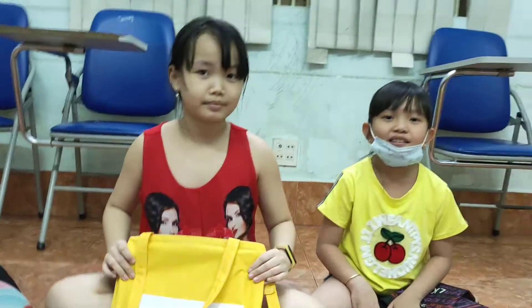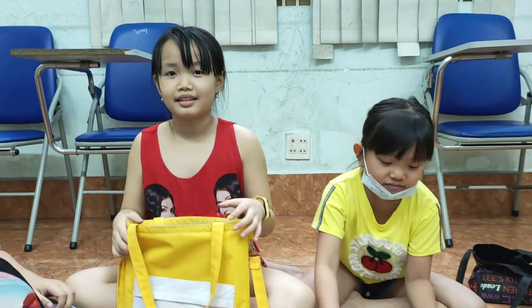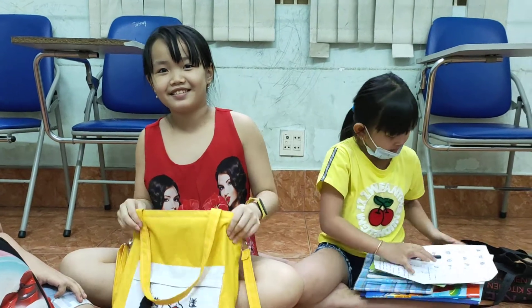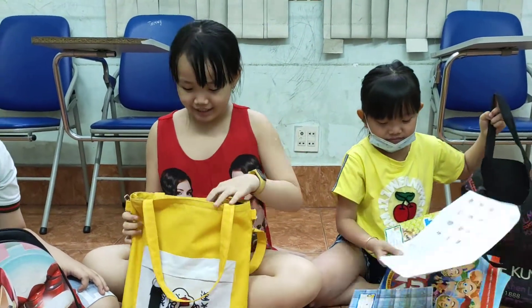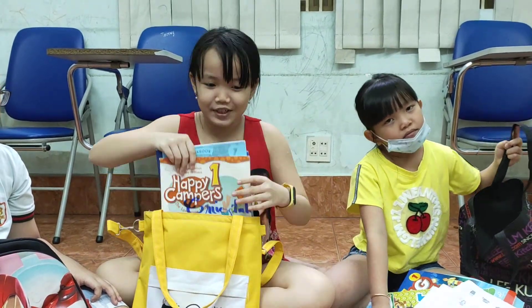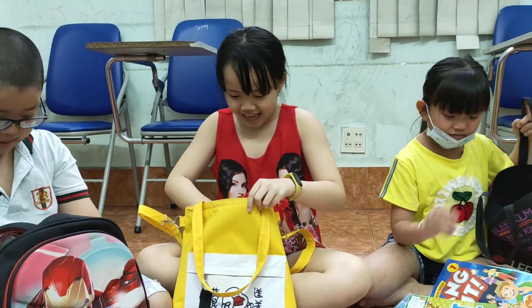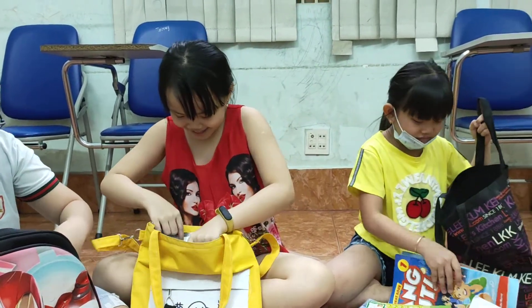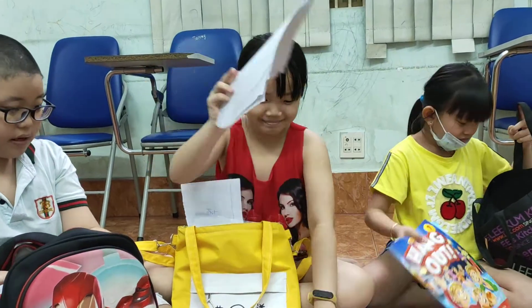And now, Ari, your turn. Hello, Ari. This is my backpack. I have three books. Three books. I have one from paper.